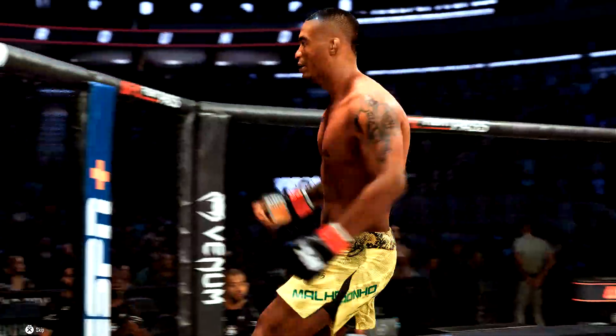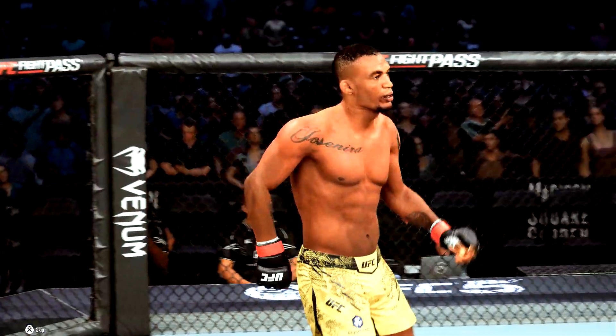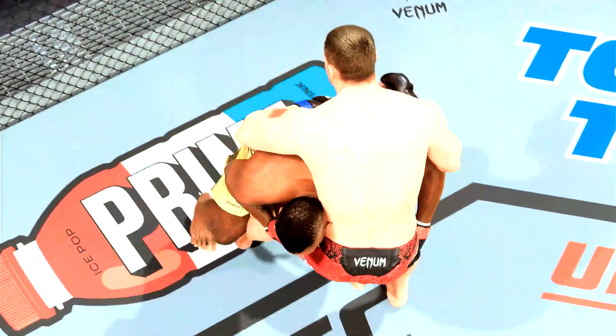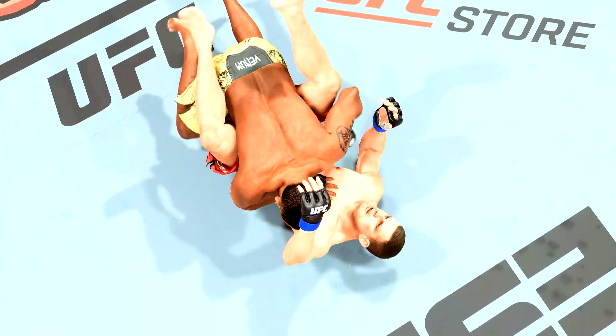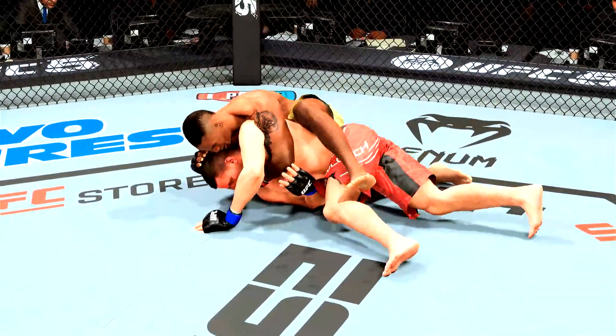That is it! Oh my goodness! What a massive highlight at the Garden. Oh my goodness, what a fight. Wow, an unbelievable result here tonight by way of submission. He bided his time there — he stayed patient, waited for an opening, and then when it was there, he certainly capitalized to get the tap here tonight.